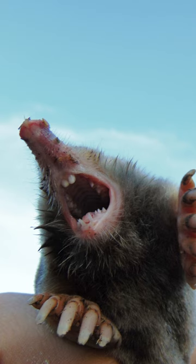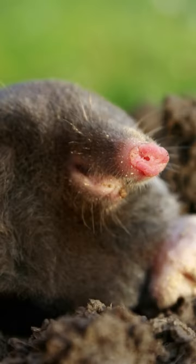The erect nose of the eastern mole allows it to detect vibrations and movement in the soil. These vibrations are created by various organisms, including earthworms, insects, and other small invertebrates, which form the mole's primary diet.